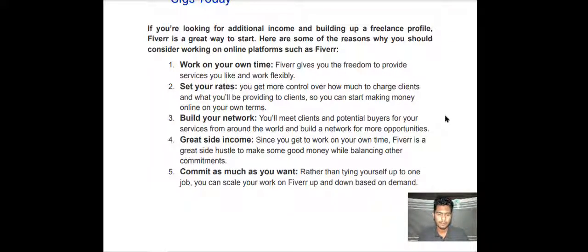Number five — commit as much as you want. Rather than tying yourself up to one job, you can scale your work on Fiverr up and down based on demand.